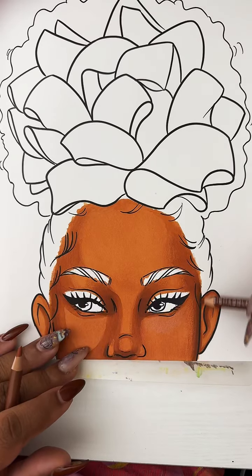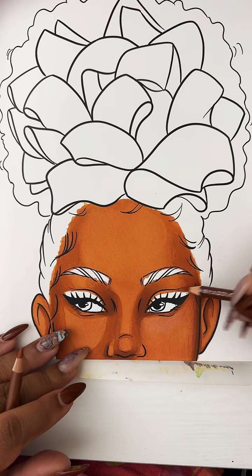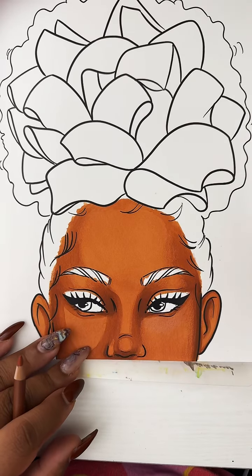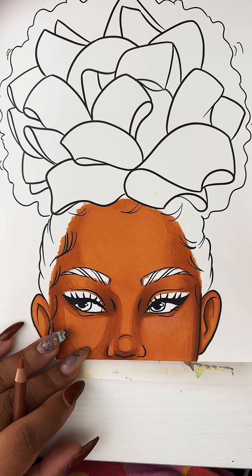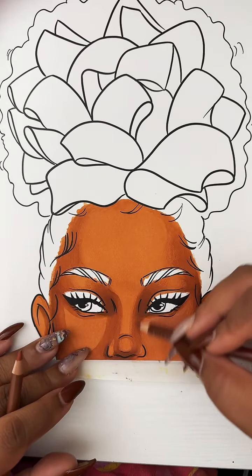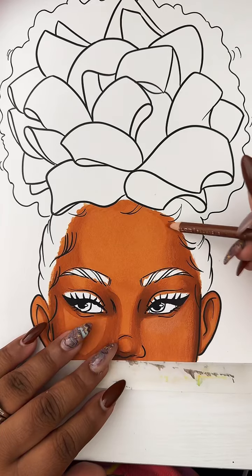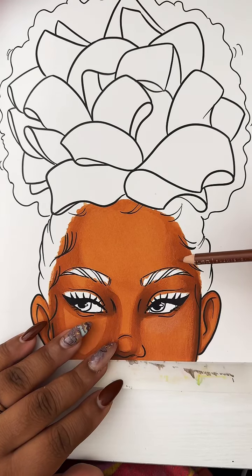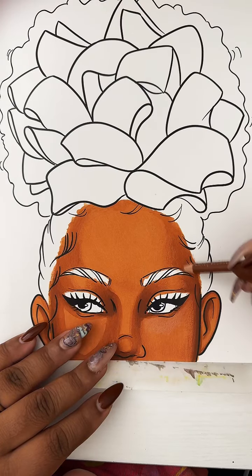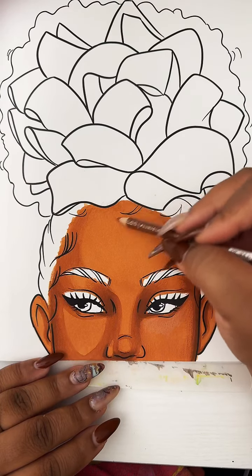I've only colored with company maybe twice — I did it with my best friend once and that was really fun. I colored with my son all the time but he ain't company, he lives here. I'm going to guess y'all are company — does that count? I color with y'all all the time.